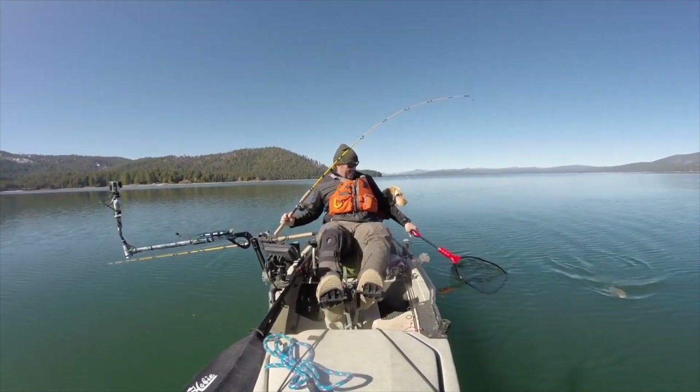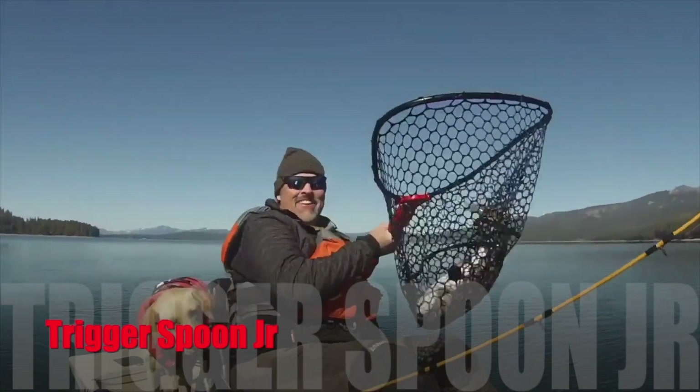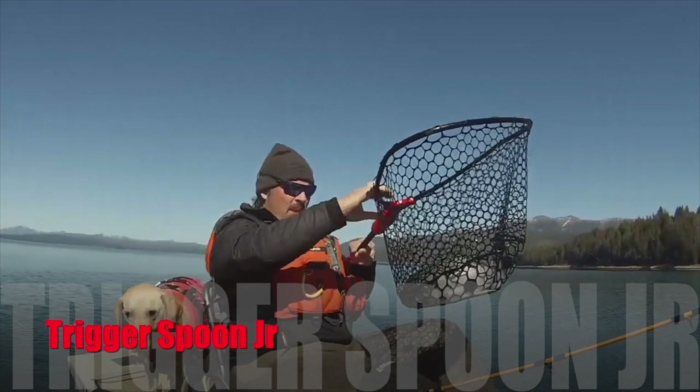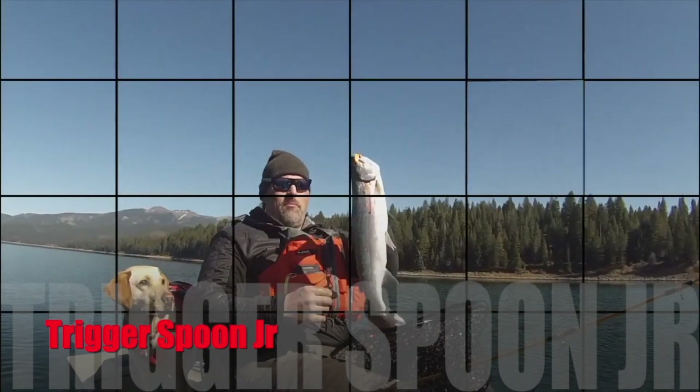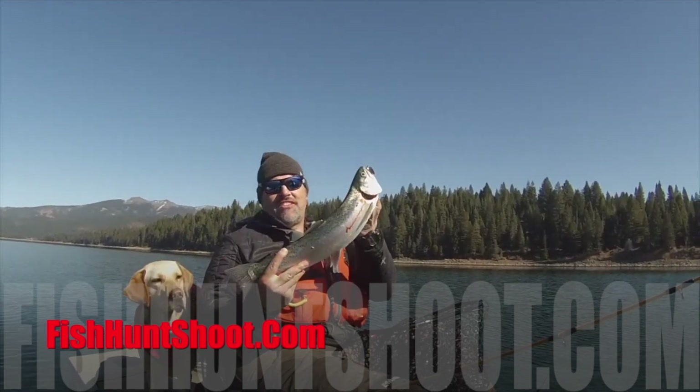The Trigger Spoon Jr. — big enough to draw strikes from trophy trout, small enough to round up a limit of pan-sized fryers, and the perfect spoon to put on the end of your line when the trolling gets tough. Pick up your kit of Trigger Spoon Jr.'s today at fishhuntshoot.com.